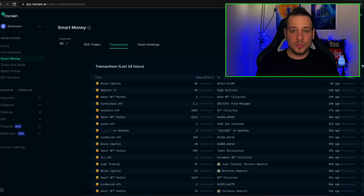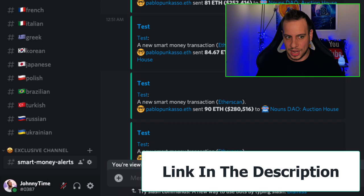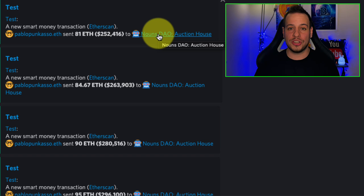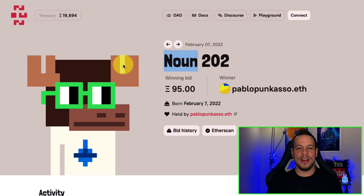I also made a new Discord exclusive channel only for my Patreon members where we get alerts every time smart money is making a move or a transaction. Suddenly yesterday I saw there is this kind of address, pablo-something.eth, that is always sending 71 ETH, 76 ETH, 81 ETH — every time sending it all to something that looks like an auction house: nounsdao.auction. I immediately started searching for NounsDAO because I was super interested, and I came up with this crazy thing generating $300,000 every day.